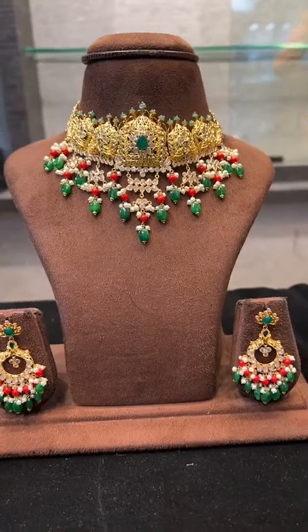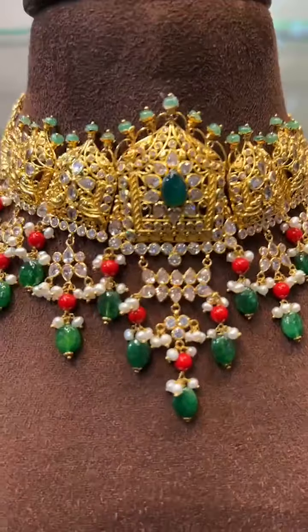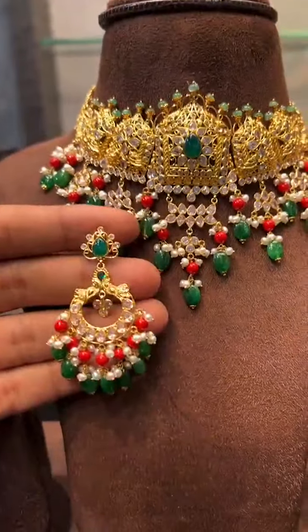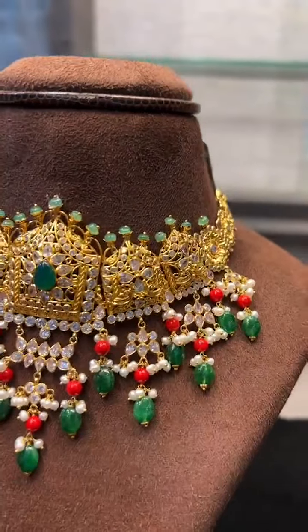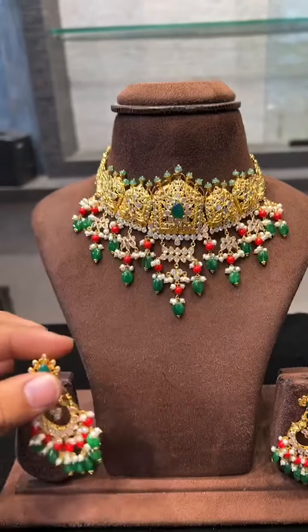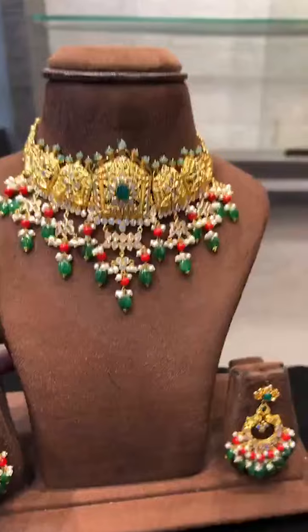Next we have a very beautiful set, 43 grams with earrings. This is also a Victorian pattern choker, just 43 grams with earrings, all in coral and emerald scissors combination. Very beautiful piece in 43 grams.